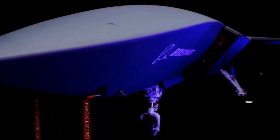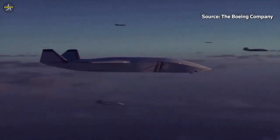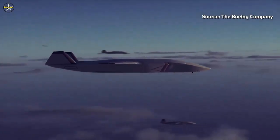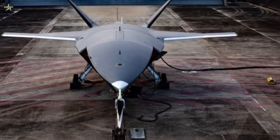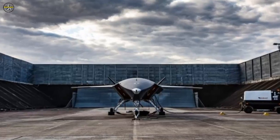Boeing Australia powered up the commercial turbofan engine on the first Loyal Wingman aircraft in September as part of ground testing and preparations for first flight. This engine run gets us closer toward flying the first aircraft later this year, and was successful thanks to the collaboration and dedication of our team, said Dr. Shane Arnett.